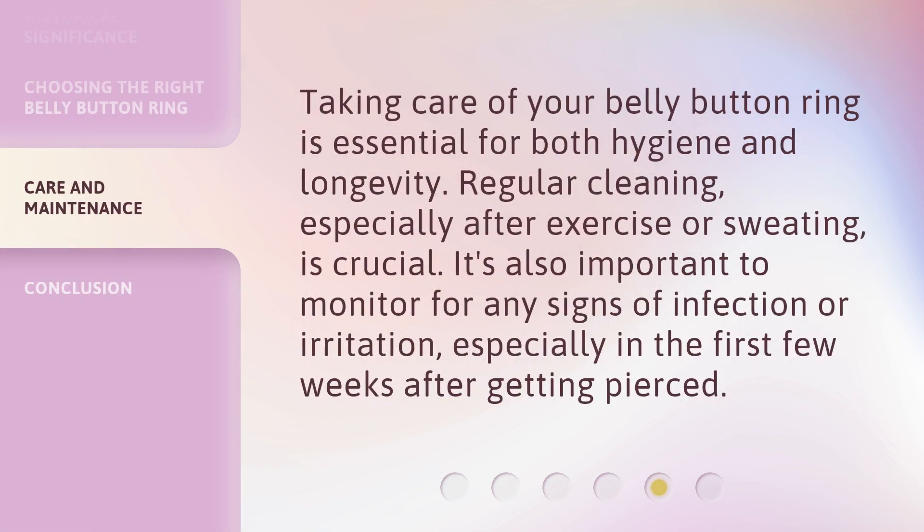Taking care of your belly button ring is essential for both hygiene and longevity. Regular cleaning, especially after exercise or sweating, is crucial. It's also important to monitor for any signs of infection or irritation, especially in the first few weeks after getting pierced.